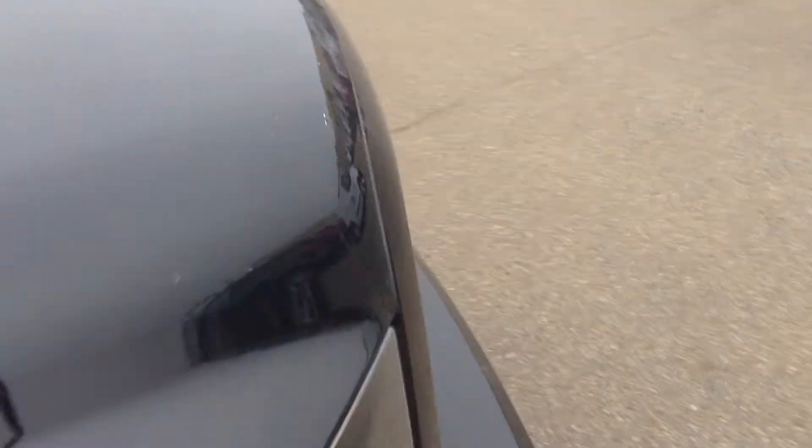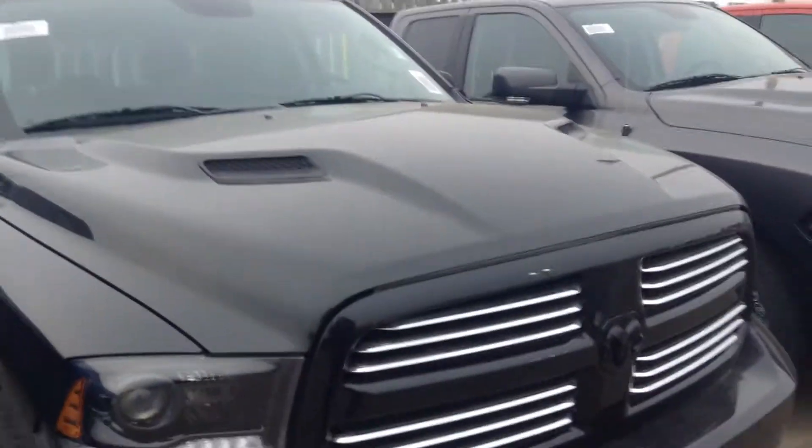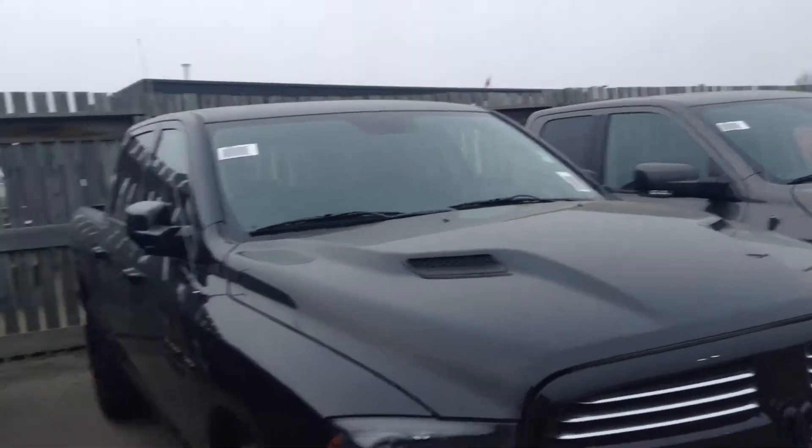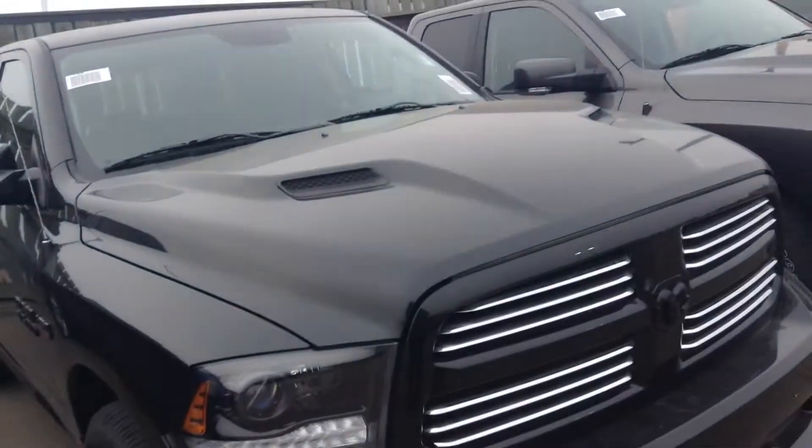So it gets you a pretty sweet deal. Included in the package is all the blacked out badging and the blacked out rims. The sport hood is included in the package as well — it makes the truck look a little bit more aggressive. Way better with the sport hood.